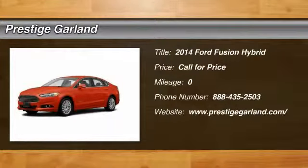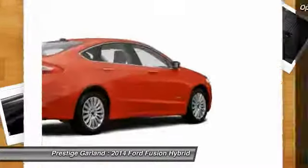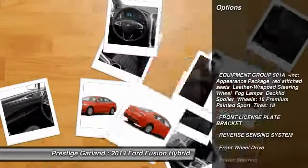The 2014 Ford Fusion Hybrid. You can have both. Impressive power and great economy in a Fusion. Here are some of this vehicle's great options.